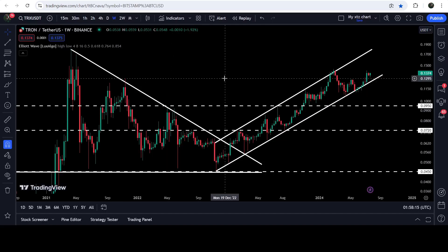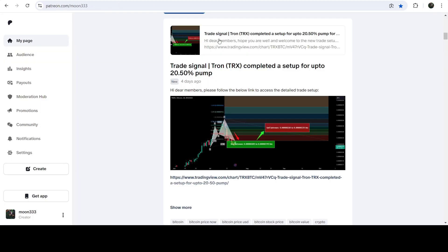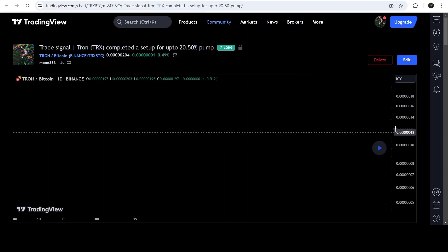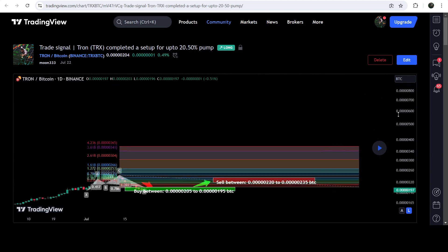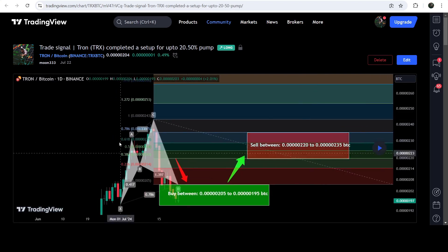Now let me take you to the live chart of TRX on the weekly timeframe. While moving inside this recent channel, you can see that TRX has formed a harmonic bullish reversal setup. I'm expecting that it can soon hit the resistance of this channel because this is a very nice harmonic bullish reversal cypher pattern that TRX has formed with the Bitcoin pair.